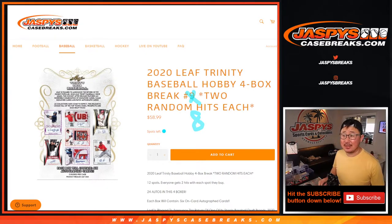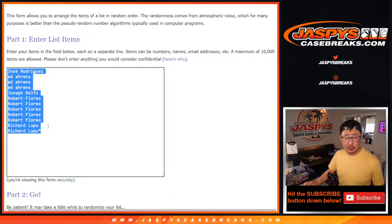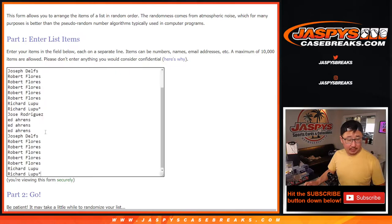Hi everyone, Joe for jazbeescasebreaks.com. Happy Thursday coming at you with 2020 Leaf Trinity Baseball 4 box random hit break number 8. We sold 12 spots in this, and for each spot you get two hits, so let's double you up.